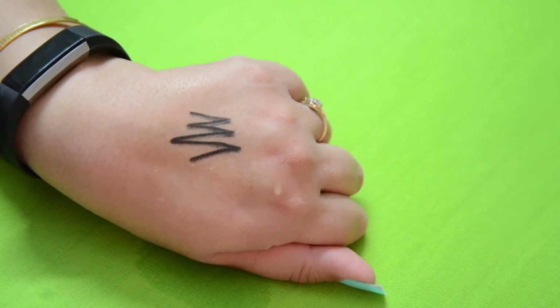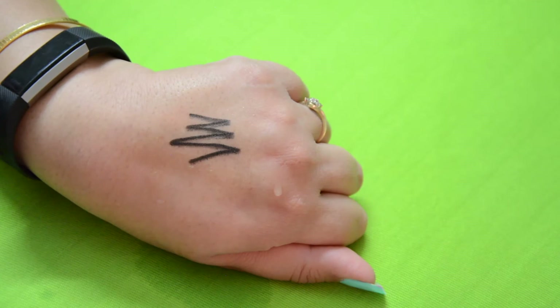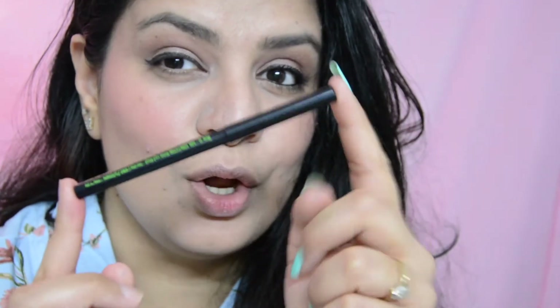Now let's see how this kajal looks on the eye. I'll apply this kajal on my right eye — I have already applied my kajal and mascara on the left eye. I would be applying the same kajal on my upper waterline as well; it is certainly very black. I'll quickly do my mascara, apply some lipstick and highlighter, and I'll be right back.